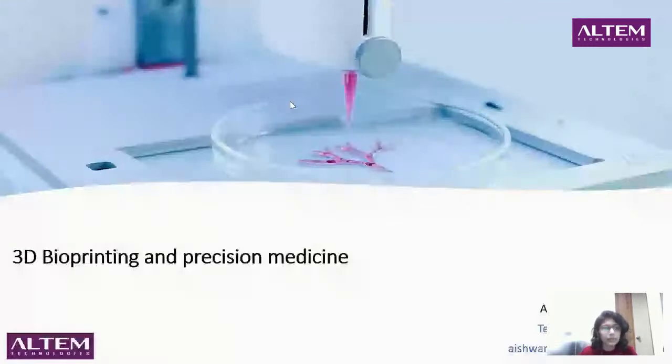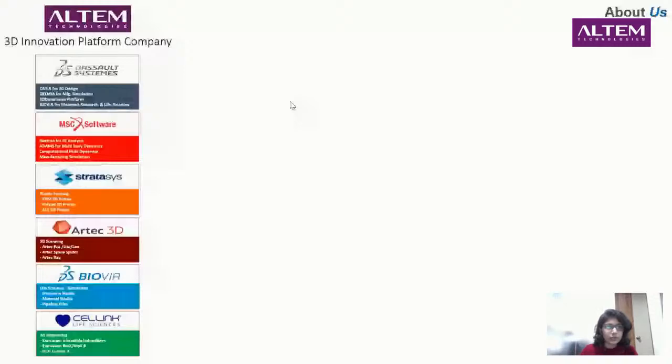This is the first series, which is on 3D bioprinting and precision medicine. I'm Aishwarya Shirur, a technical specialist at Altem Technologies. We are a multi-platform company and have been working with several 3D solutions like Sol systems for CATIA, MSC software for computational fluid dynamics, Stratasys for their plastic printers — which include FDM, Polyjet, SLA — and 3D printers. We also have Artec 3D for 3D scanners.